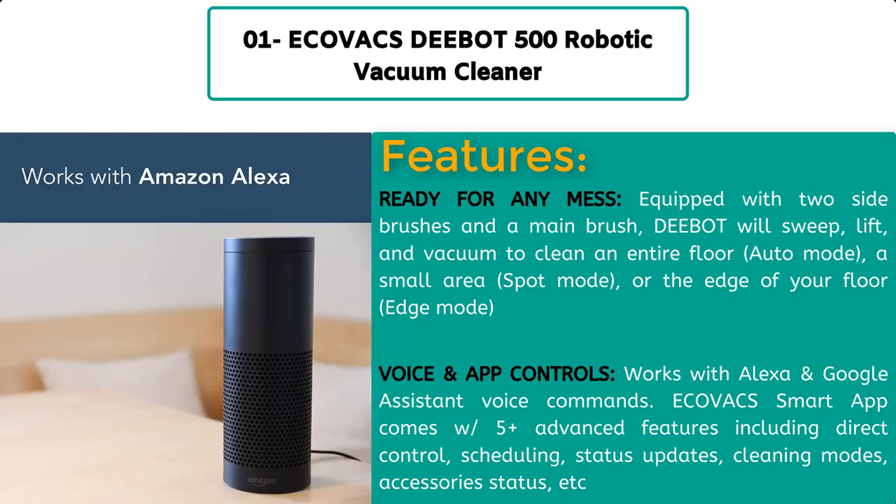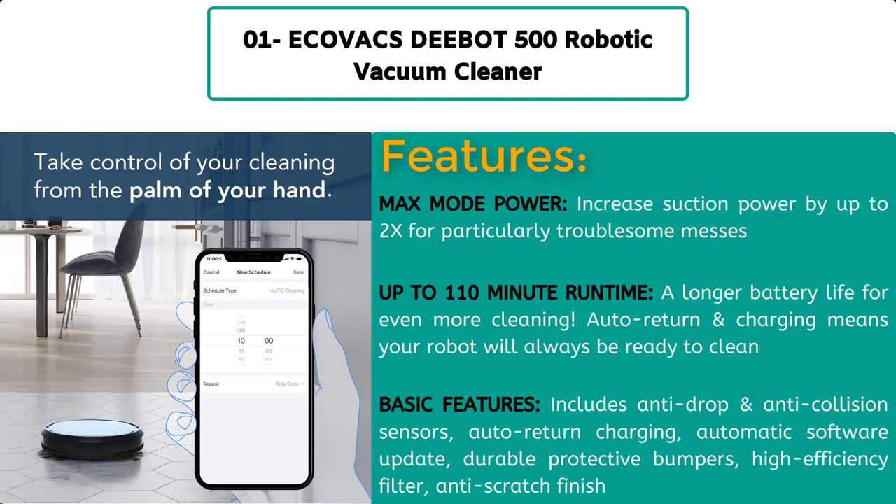Voice and app controls: it works with Alexa and Google Assistant voice commands. The Ecovacs smart app comes with five or more advanced features including direct control, scheduling, status updates, cleaning modes, and accessories. Max mode creates up to 2x suction power for particularly troublesome messes.